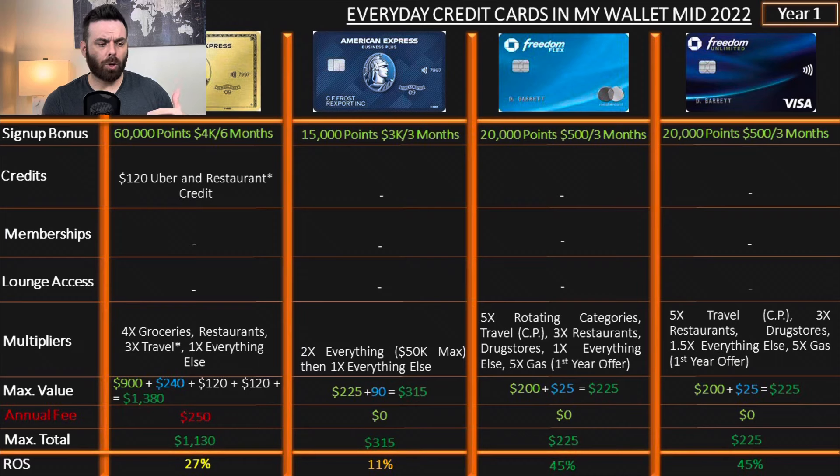For the purpose of this video, I decided to give you a full presentation of these credit cards. We're not going to go into all the details, but I wanted you to see the current offers and whether they're worth it for you. American Express Gold right now offers 60,000 points after spending $4,000 in six months. I'm using this card primarily for groceries — that's the number one reason — and number two is restaurants. The return on spend is 27% for the first year. The Business Plus is incredible; it has 2x on everything, and right now it has 15,000 points after spending $3,000 in three months. The return on spend is 11%.